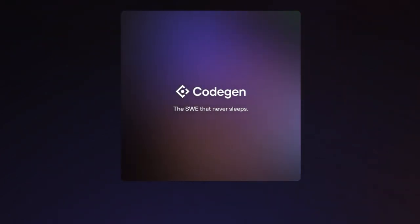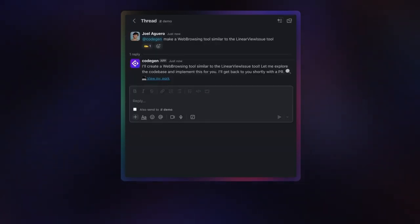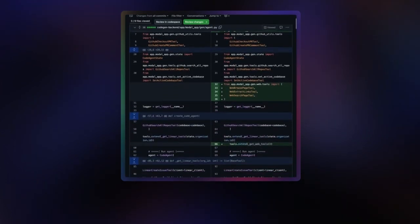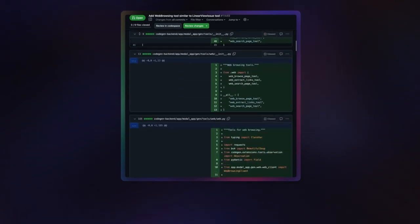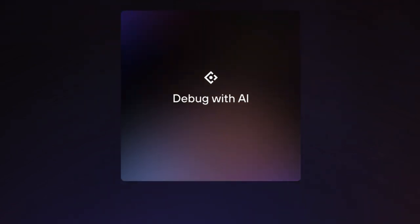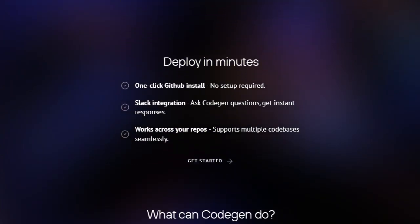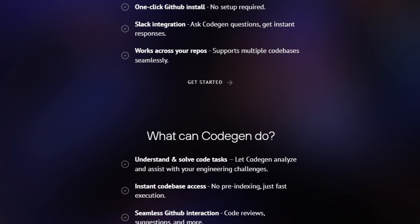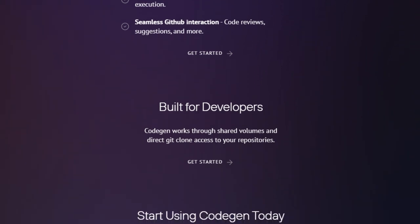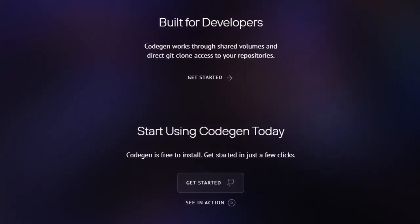Forget about lengthy pre-indexing processes — CodeGen provides instant codebase access for fast and efficient execution of your queries and tasks. Moreover, it goes beyond just answering questions: CodeGen can understand and solve code tasks, actively analyzing and assisting with your engineering challenges. The seamless GitHub interaction, offering features like code reviews and suggestions, integrates directly into your existing development workflow. Built specifically for developers, CodeGen understands the intricacies of software engineering and aims to be an indispensable part of your team. CodeGen is free to install, and this combination of effortless setup, cross-repository support, instant access, problem-solving abilities, and seamless integration makes it a truly unique and powerful AI engineering assistant.